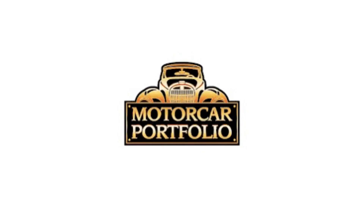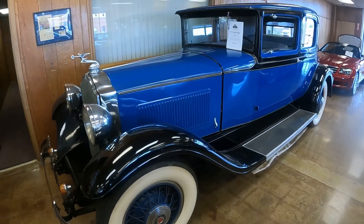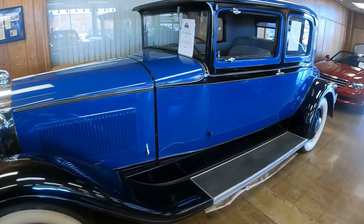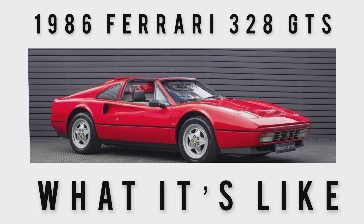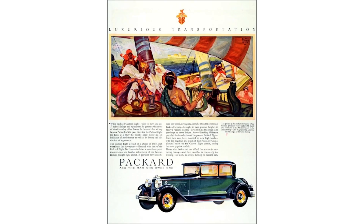Today I'm back at Motor Car Portfolio in Canton, Ohio to take a look at this 1931 Packard Series 833. This is the coupe. But before we take the tour, if you're new to the channel, this channel covers classic, vintage, some exotics, and a lot of orphan cars — cars that are off the beaten path that never really got talked about or reviewed. If that sounds interesting, hit that subscribe button and turn on the bell notification so you never miss a video.